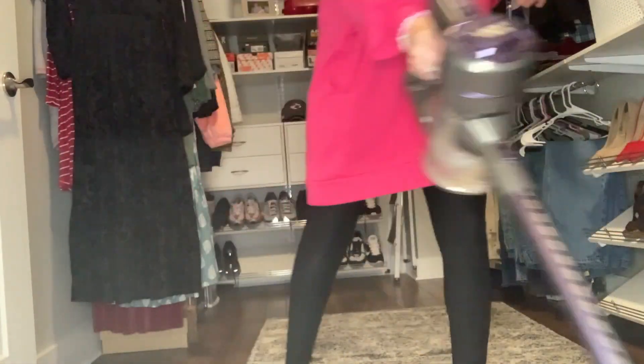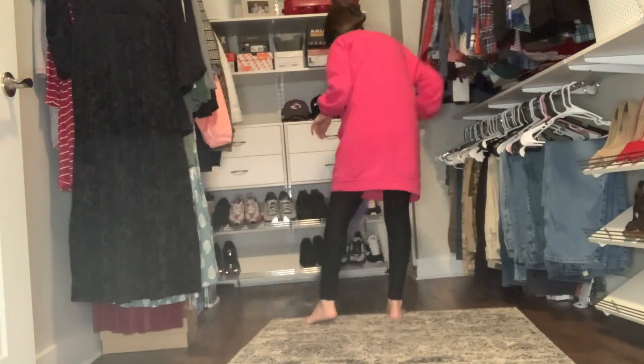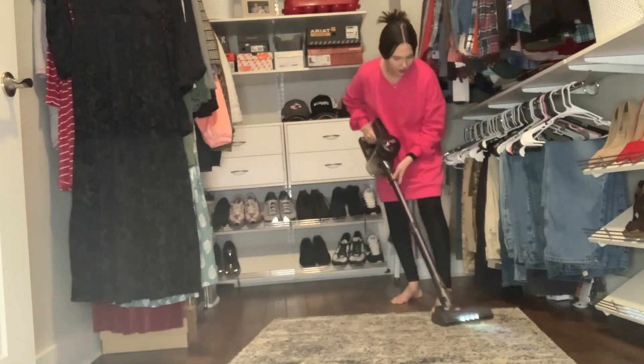I am finally finished with organizing and getting everything back where it goes. Now I'm just vacuuming my floor and my rug, and then I'm going to be finished with this closet.